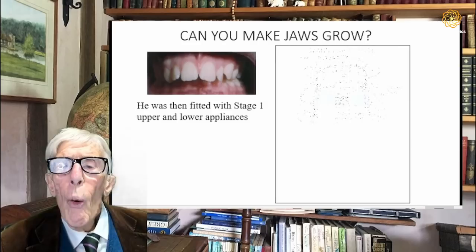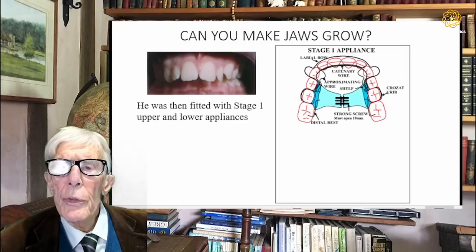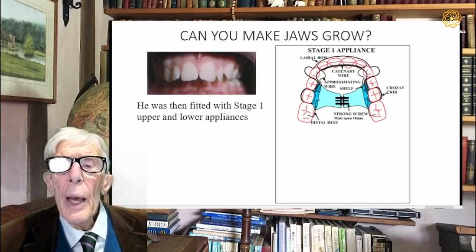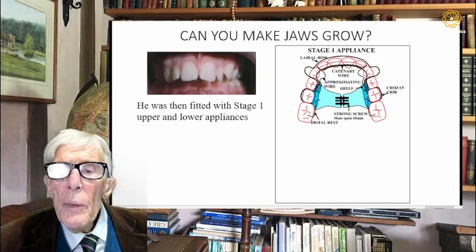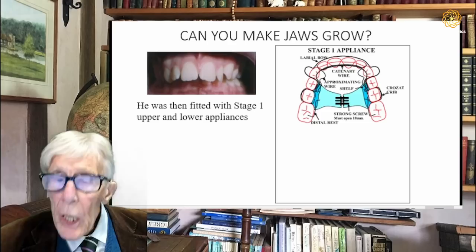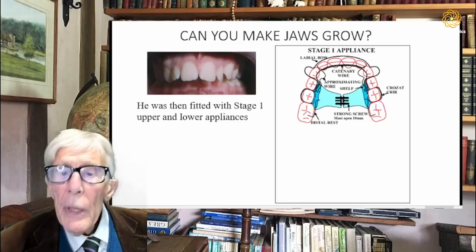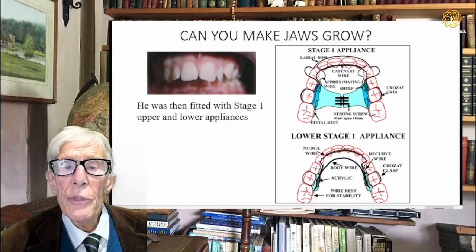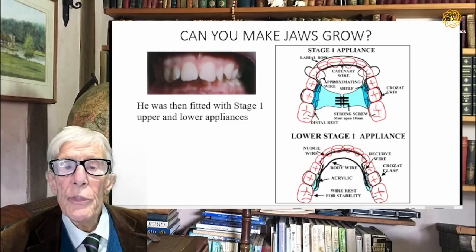To start with, we fit a stage one upper appliance — here it is illustrated. You can see there is a screw in the middle, and we widen the upper jaw to make more room for the teeth. At the same time, we push the upper front teeth further forward — you can see two wires there. We push them progressively forward because, as I said, I believe his teeth were too far back. In the lower jaw there is no widening, but we just push the lower front teeth forward. So the objective of the appliance as a whole is to both widen the jaw and move both sets of teeth further forward.